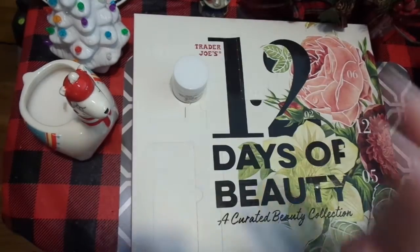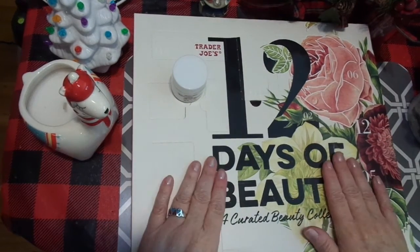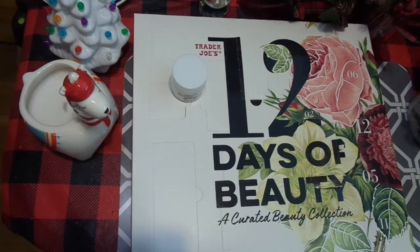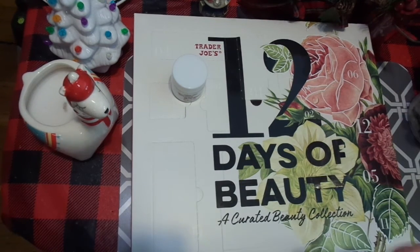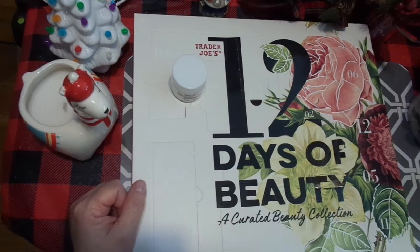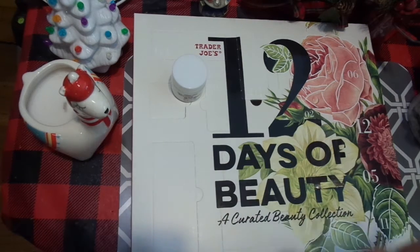All right, that was Day 3 of Trader Joe's 12 Days of Beauty — a curated beauty collection. I just realized I'm probably going to go ahead and do Day 4 just in case, because I'm going to upload these and get them going. I was already a day behind.